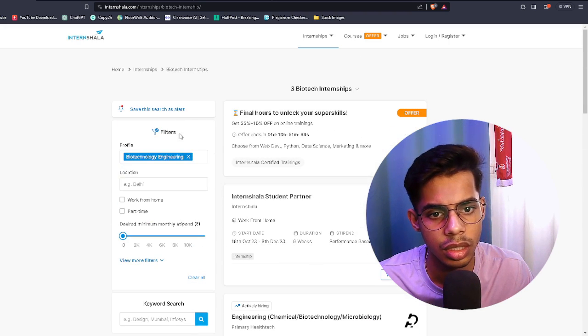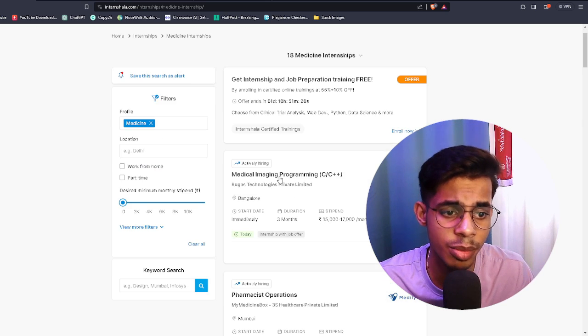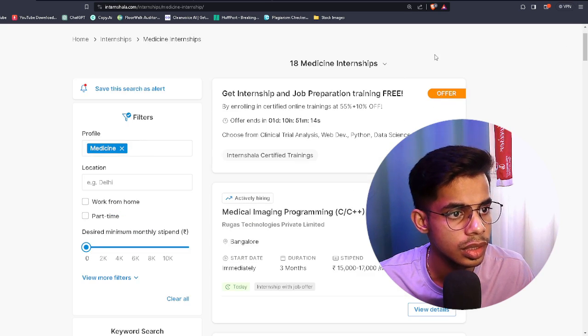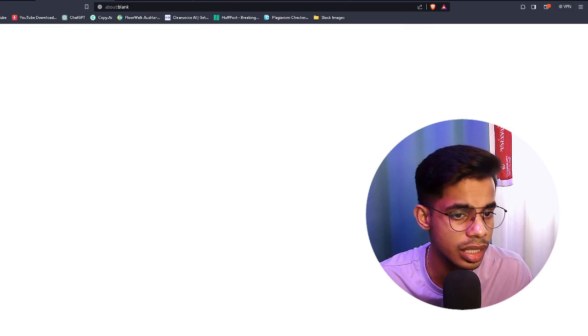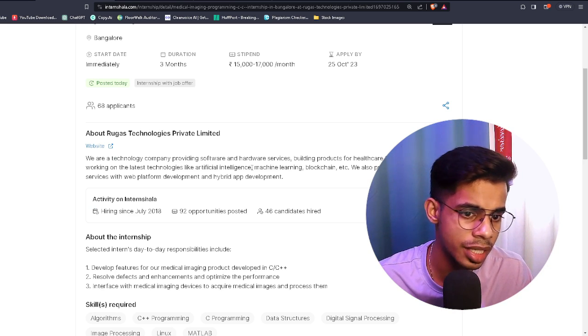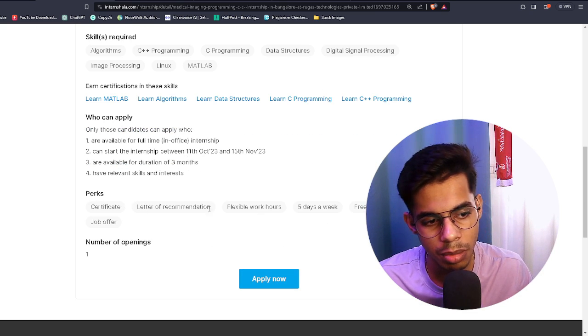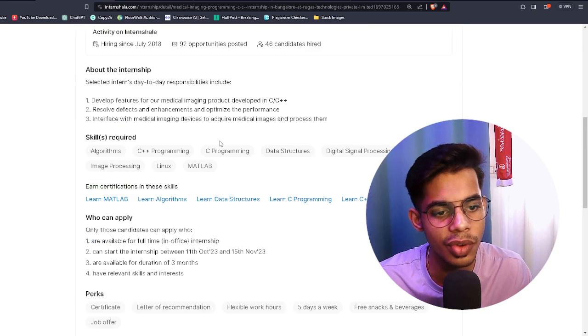You can also search for 'medicine' on Internshala. For example, a Medical Image Programming internship offering a stipend of ₹15,000 to ₹17,000 for three months was posted today. Click on View Detail — it's a technology company in the medical domain, with 68 applicants already. You'll receive a certificate and letter of recommendation. It's a three-month, in-office internship. Click Apply to proceed.